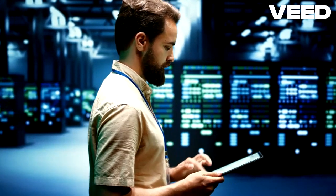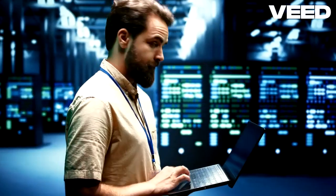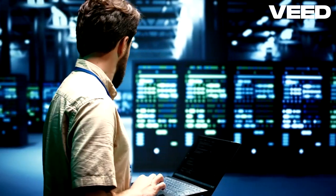To protect yourself from Trojan horse attacks, always verify the source of software, keep your system updated, and use reliable antivirus programs. Awareness and caution are your best defenses.